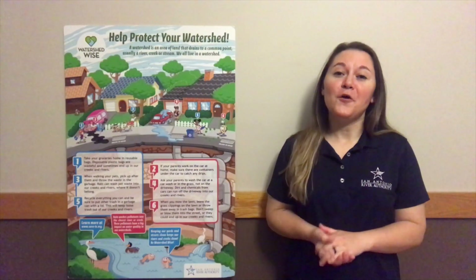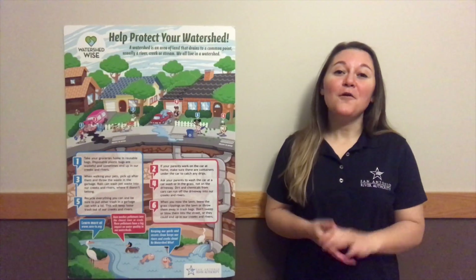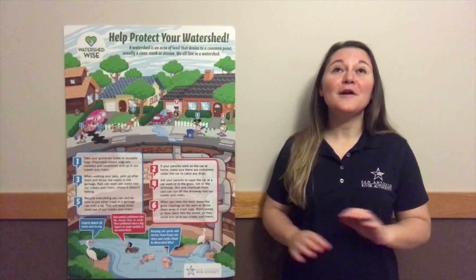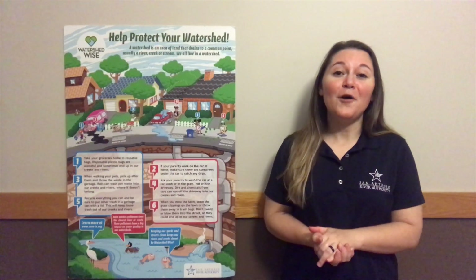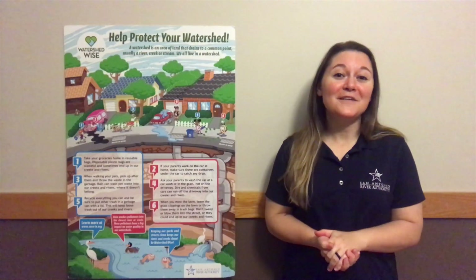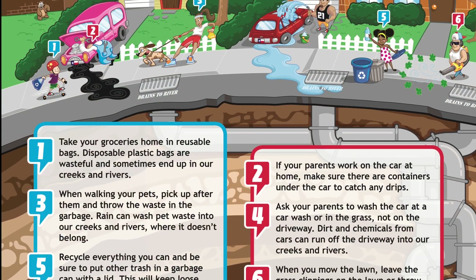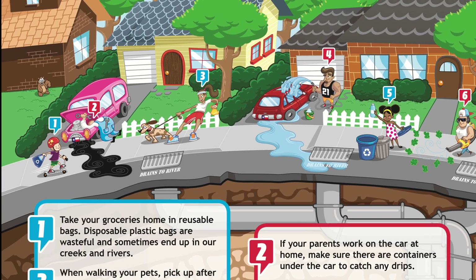Are you curious about how to help the San Antonio River, but just don't know where to start? Even though we're all staying at home right now, there are plenty of things that you can do right where you are that will help our beautiful San Antonio River. This poster, which you can find on our website, shows us the many things that we can do to make a difference. Let's get started!